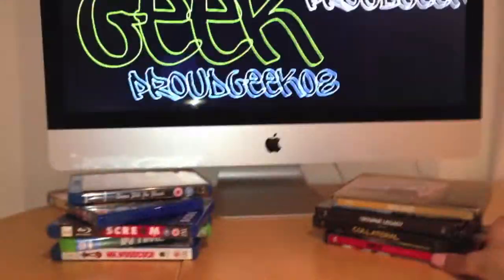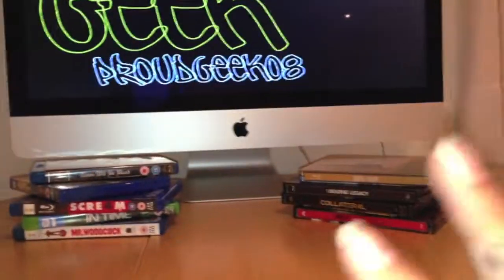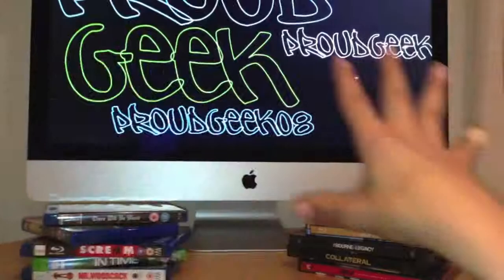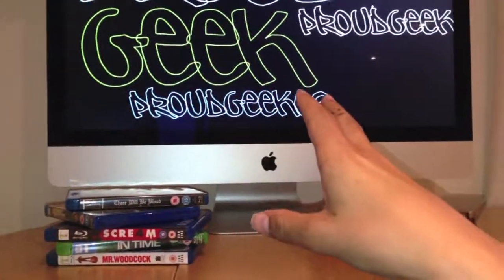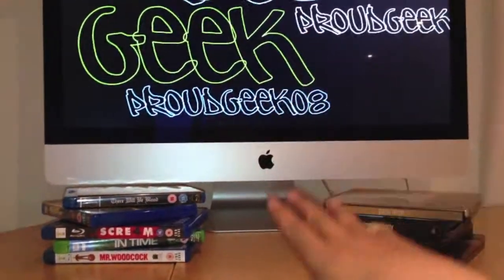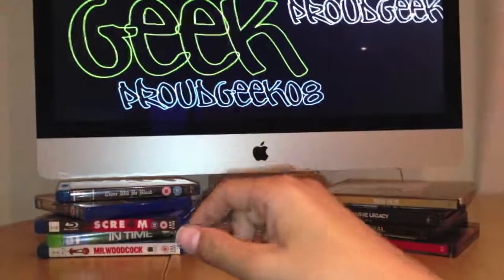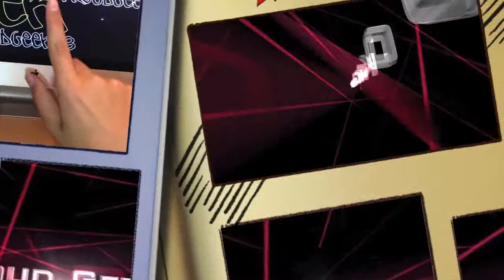Thank you so much for your support, guys. Every video I give a shoutout - Wild Mutation Blue and Absolute Sublime, thank you so much. I feel so welcome and it really made my day when I saw your comments appear. Thank you so much. Be sure to subscribe, like the video, and I'm ProudGeek08 - I'll see you next time. Bye!